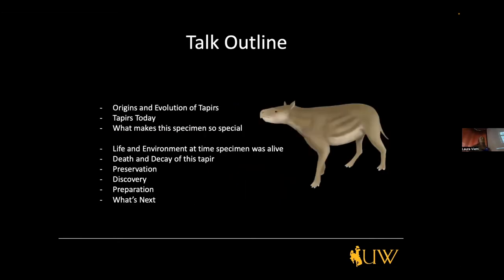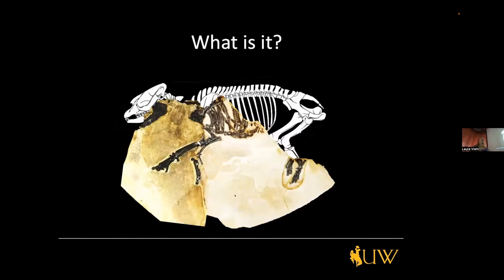The talk outline covers: the origins and evolution of tapirs, tapirs today, the life and environment at the time this tapir was alive, death and decay, preservation, discovery, preparation, and what is next. The first question: we have the skeleton, but we want to know what it is. Somebody who is an expert in hoofed mammals or ungulates would probably look at this and immediately know. First, we know it's a mammal — the skeleton and orientation tell us it's not a dinosaur or lizard. That can narrow us down into the field of mammals.